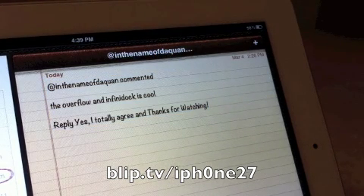At Danthenemy of Dequin commented: the overflow and Infiniduck is cool. Reply: yes, I totally agree, and thanks for watching.